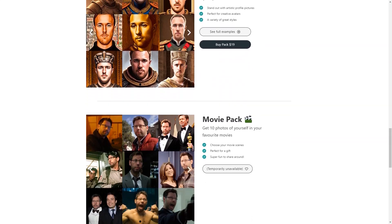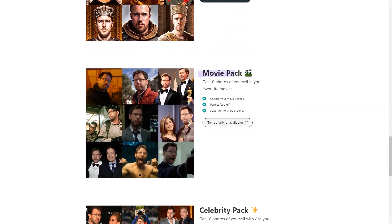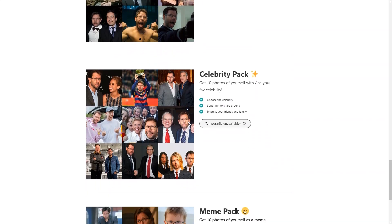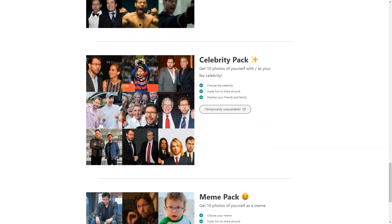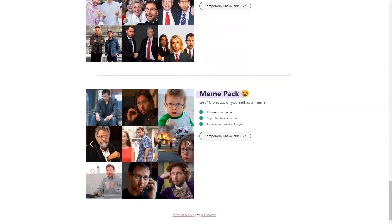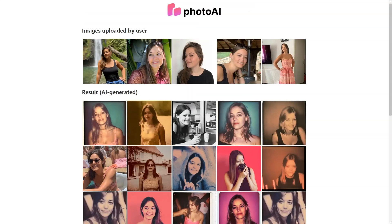With Photo AI, you can choose from a wide range of styles, including Professional, Polaroid, Pope, Royal, Movies, Celebrity, and Man packages. There's something for everyone — whether you want a classic professional look, a fun Polaroid style, or a pop culture inspired image. And the pricing is affordable too, with packages starting at just $15 for 30 photos, giving you a great deal on high-quality AI-generated images.